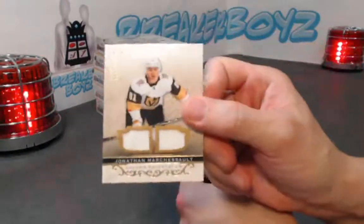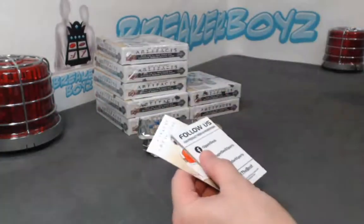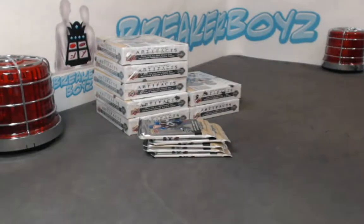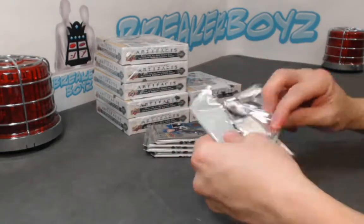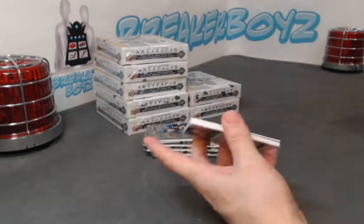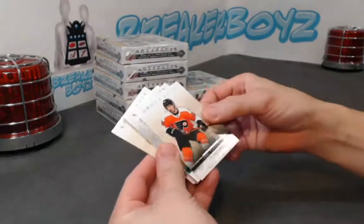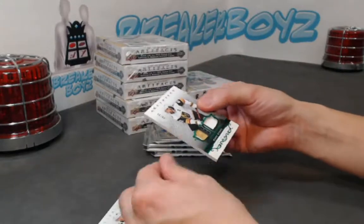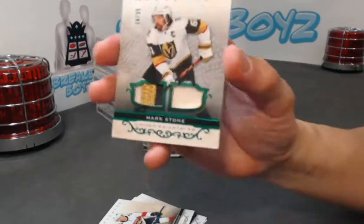All right, dual jersey of Marchessault, out of 2.49. Matthews is running away with the show so far. Next we have a very cool green double patch of Mark Stone.